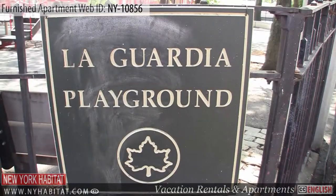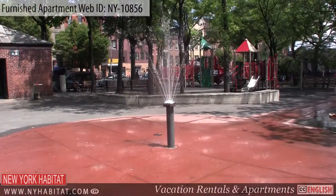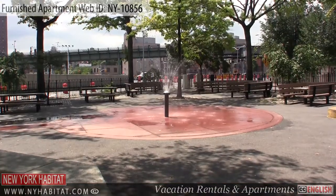Another nice little park in Williamsburg is the LaGuardia Playground. You'll find basketball courts and a playground for kids, complete with a water fountain in the summers.